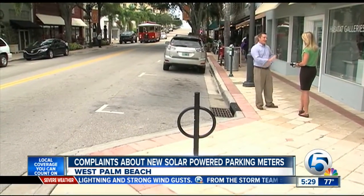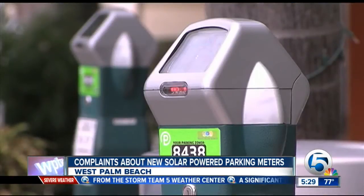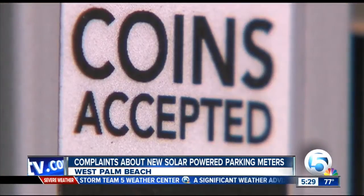Robert Norval likes to grab a cup of coffee before he goes to work each morning. He's used to feeding the meter to pay for his time. But today he noticed something different. He went to put in just a nickel and a dime for two or three minutes to run in, and now the meters only take quarters and dollar coins.